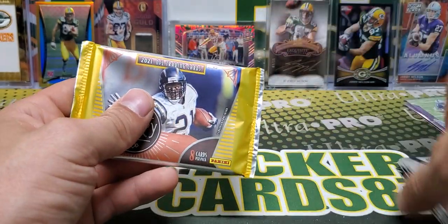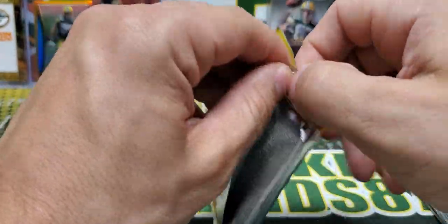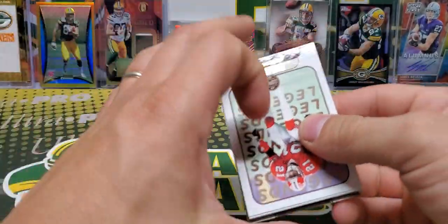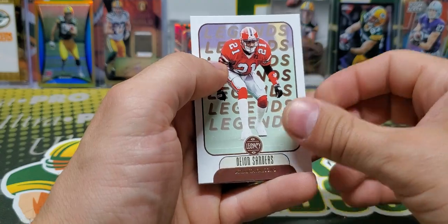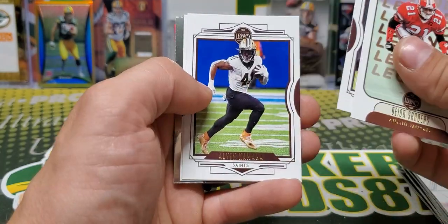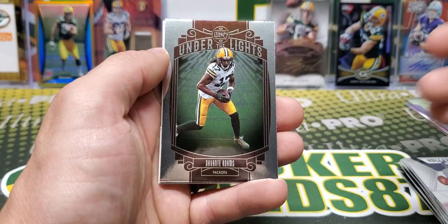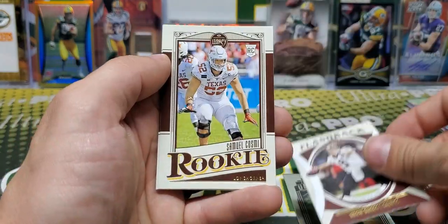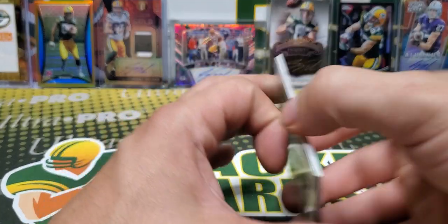Our final pack in this box is going to be 2021 Legacy Football. My brother and I have ripped so much of this stuff at Barbell Breaks, and some of the hits out of here are really, really cool. Deion Sanders, DJ Chark, Kamara, Drew Locke. We have an Under the Lights Devontae Adams, Flashback Drew Brees, Cosme, and Surratt. So nothing crazy out of that pack.